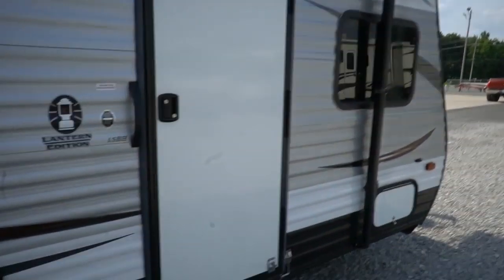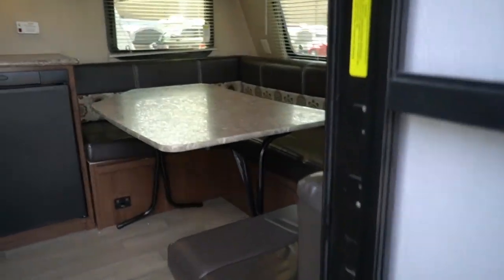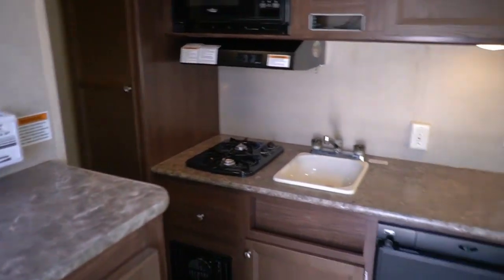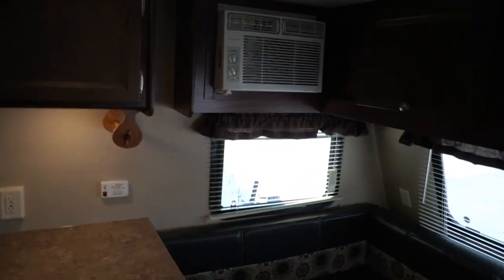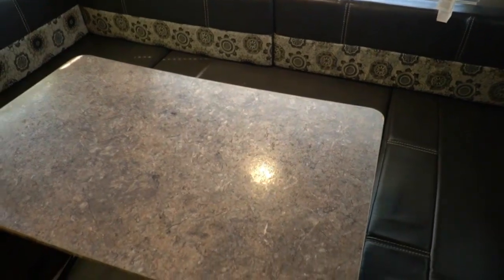I've got it hooked into 30 amp power right now. It's amazing how well those little window ACs cool one of these — of course you're not talking about a 35-foot camper with multiple slide-outs that would need a roof air or two. But a little 17-foot, 16-foot camper with no slide — that's more than enough. The front table makes a queen-size bed and you can leave it down permanently if you want to.